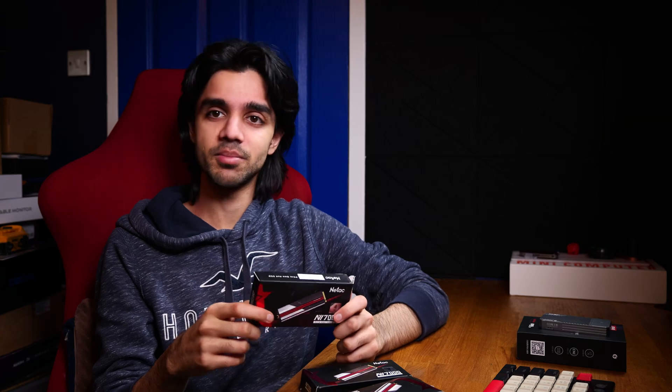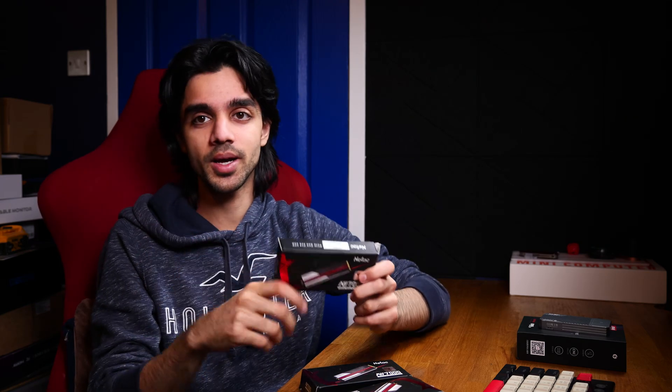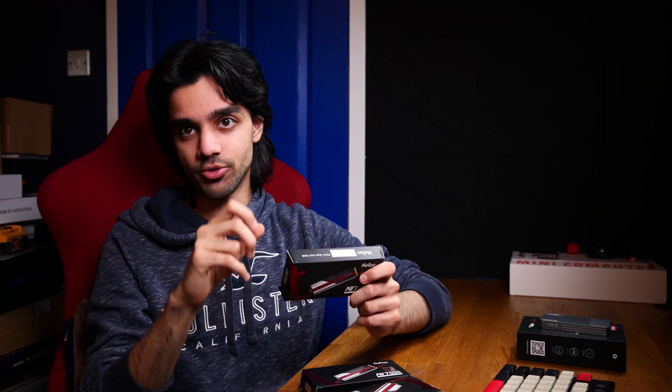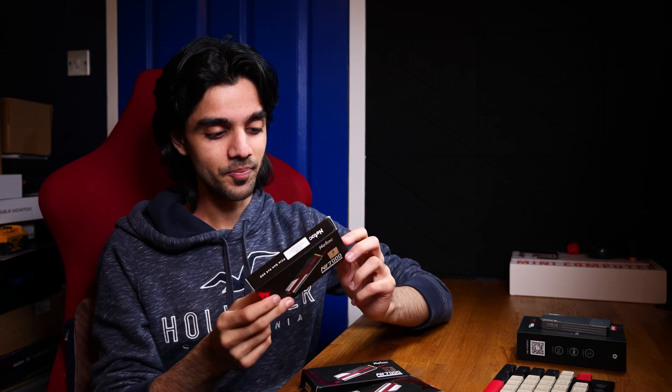I picked these up back in November and probably received them in December from AliExpress. This was an AliExpress choice store and also the Neetak official store. So these aren't fake — these are real, genuine drives straight from the manufacturer. I also confirmed this by speaking to AliExpress and they told me the same thing.